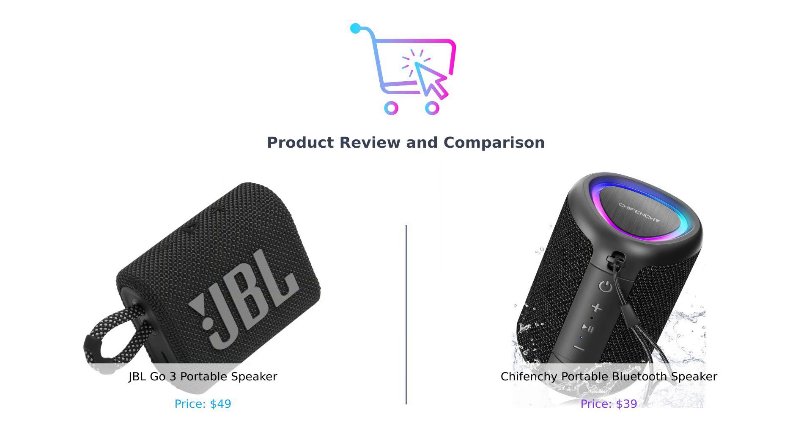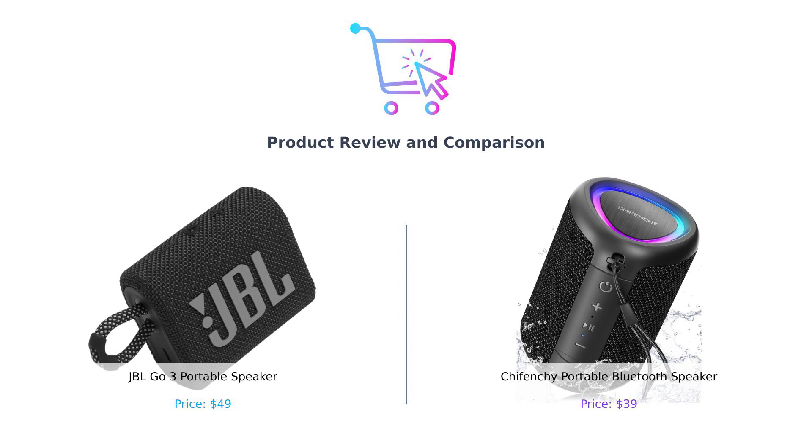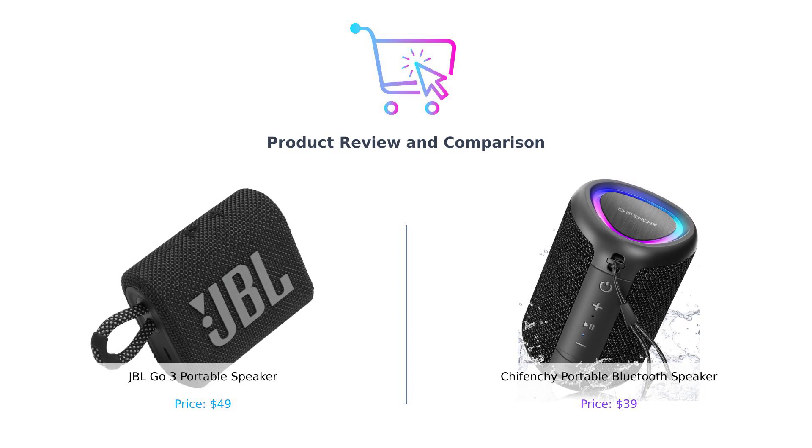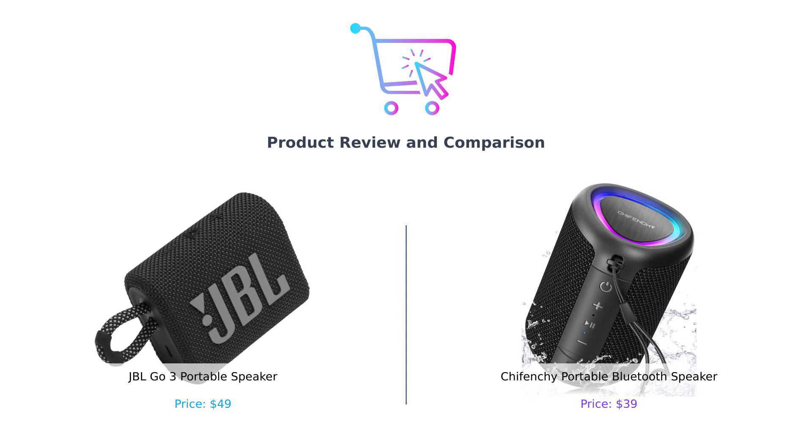Welcome back to our channel where we help you make the smartest purchasing decisions. Today we're diving into the battle of the portable speakers, the JBL GO 3 versus the Shefenchi. Let's see who comes out on top.